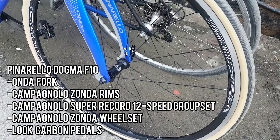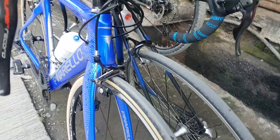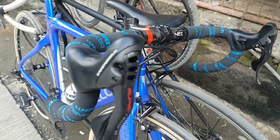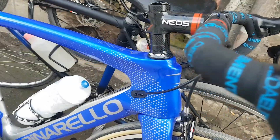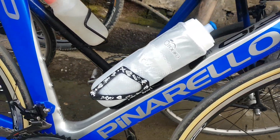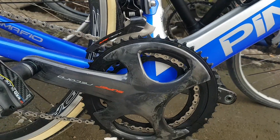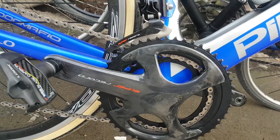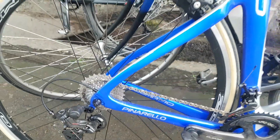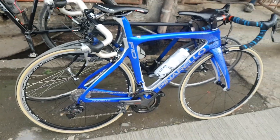Here we spot a Pinarello Dogma F10 road bike — I mean aero bike. Take a look, it's color blue and halos Italian naman yung parts. And finally we spotted a Campagnolo Super Record 12-speed groupset — it's the latest model. So halos pure Italian naman, Campagnolo yung rims as well.